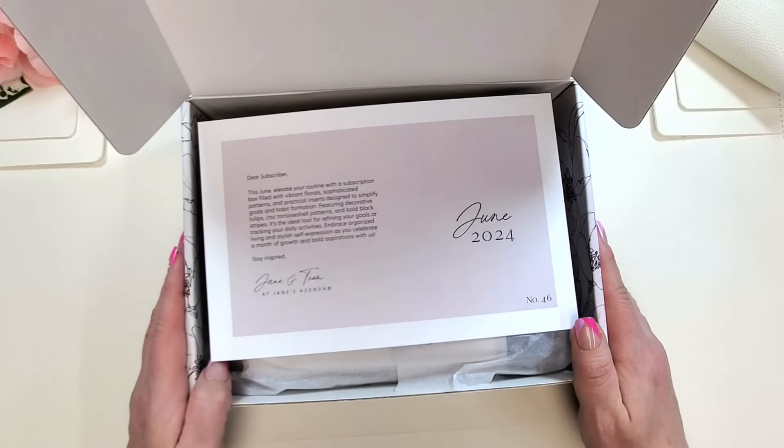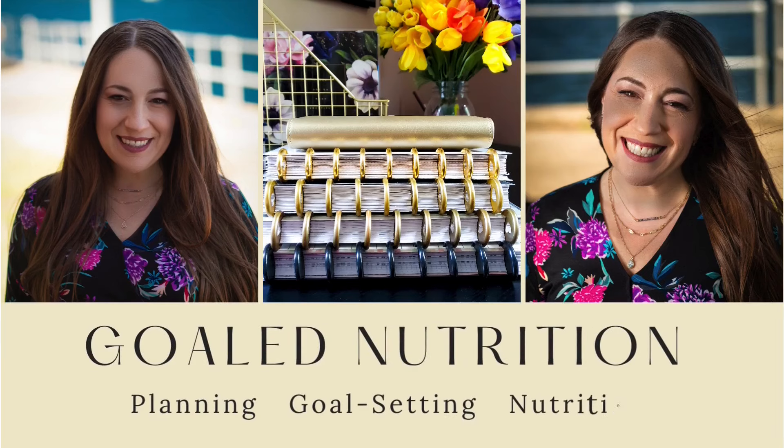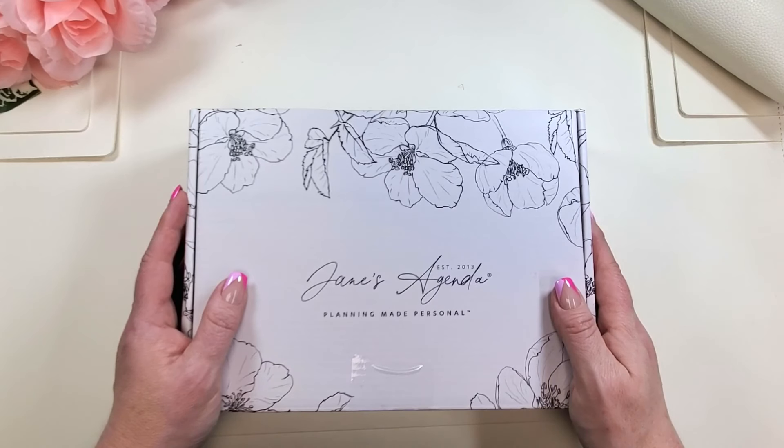Two of my favorite things: flowers and goals. Yes, please! Hello, friends. Welcome back to the channel. It's Jen. Today we are unboxing the June edition of the Jane's Agenda Deluxe Subbox.